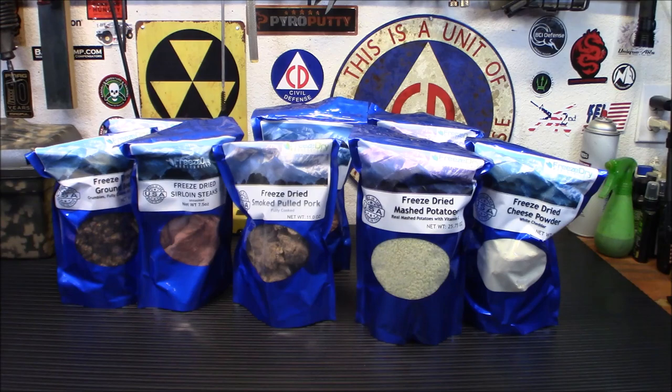All right everybody, welcome back. Before we begin the video, I want to tell you about my link down below for these folks here. Freeze-Dry Wholesalers was nice enough to give me that link to save all of my subscribers 15%. And you don't have to be a subscriber — if you're just watching this video randomly, you can still click that link and save 15%. You will see the discounts when you check out.